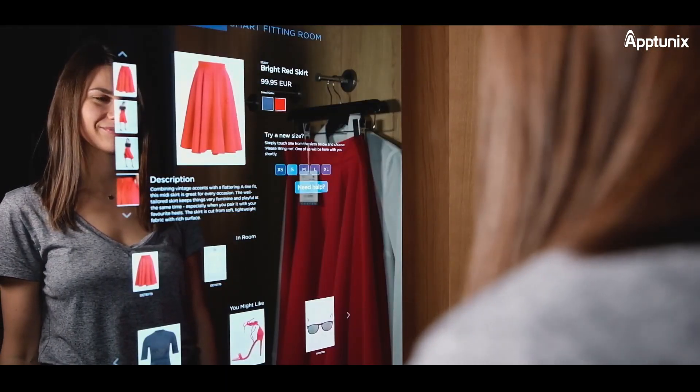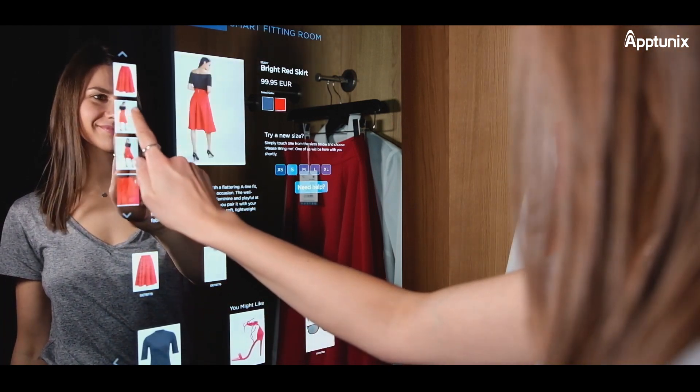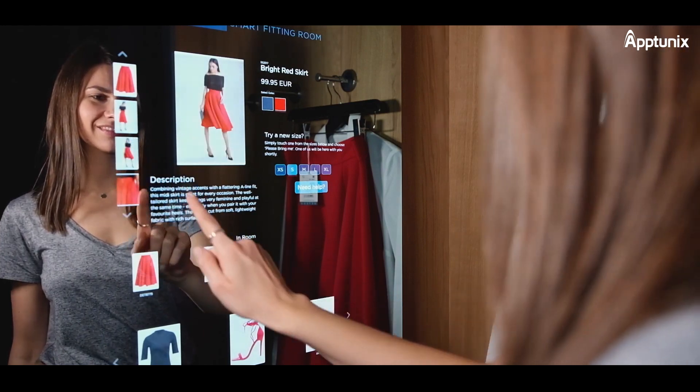Virtual Try-On for fashion and accessories: AR enables users to virtually try on clothing, jewelry, and eyewear, and make more informed purchase decisions.